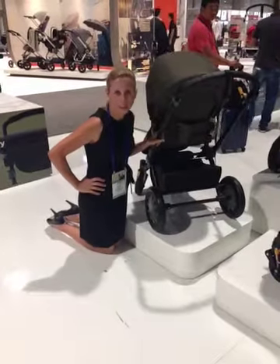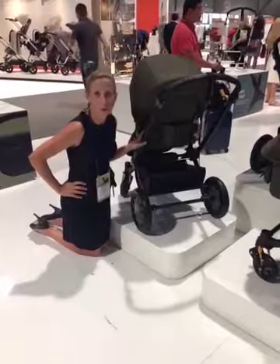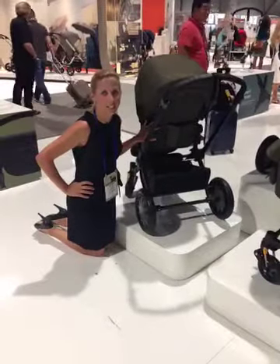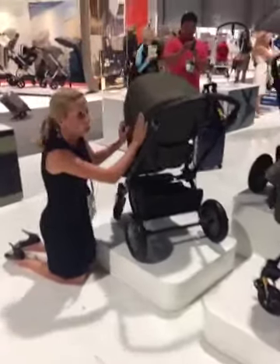Hi guys, it's Julie from Pish Posh Baby. We're here at the ABC Cadetspo at Bugaboo. We're so excited to show you the new Command 3. It's a new partnership with Diesel. You're going to see this awesome military-inspired green faux leather handle.